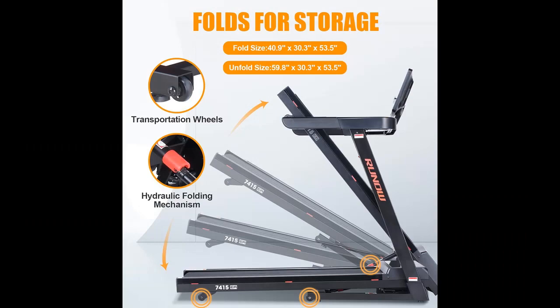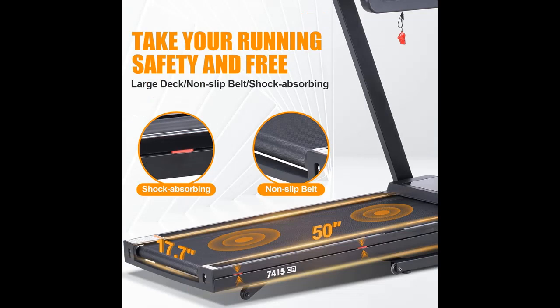Easy to assemble and use: the assembly of the folding treadmill is very simple. It can be easily folded and moved to the corner of your room, making it perfect for small spaces.